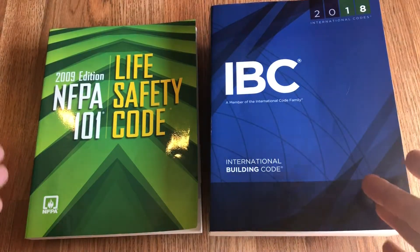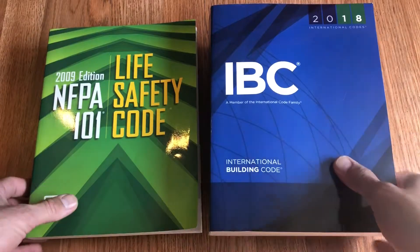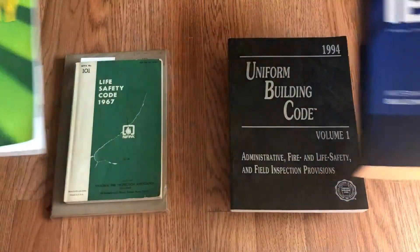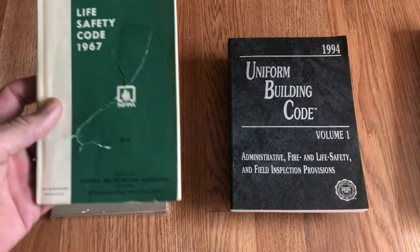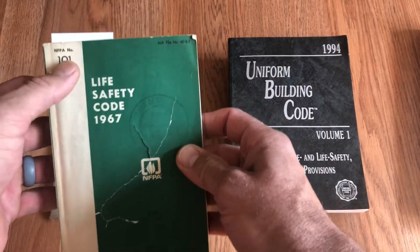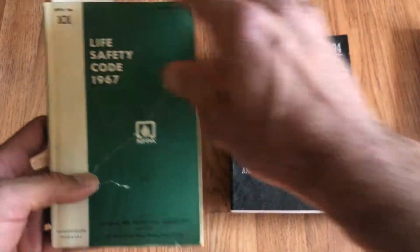So we've got NFPA 101, IBC, and NFPA 5000. But going back in history a little bit, prior to these you had the life safety code that looked a little more like this — this is the first edition of the NFPA 101 Life Safety Code.